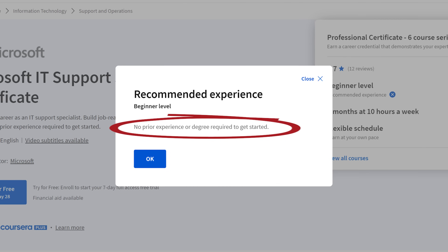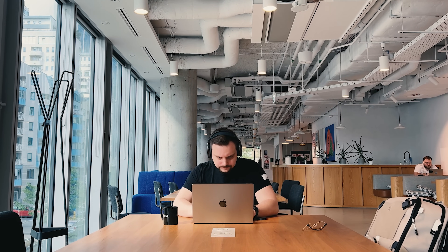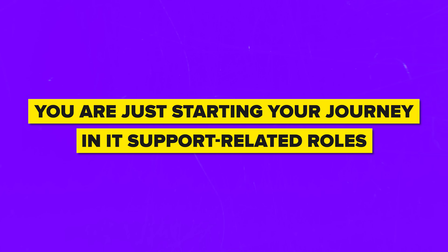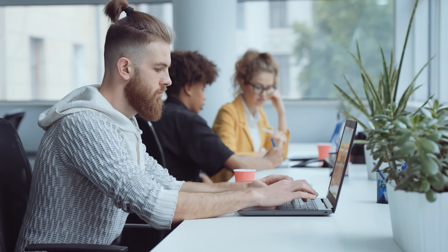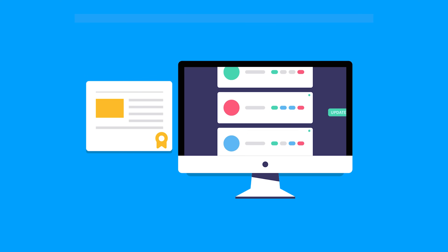Who is this course series for? You don't need any prior knowledge to jump into this professional certification program. You can be a complete beginner or already work in a related field — this program is designed to be the perfect fit for you. It would be great for you if you have a lot of interest in information technology and are eager to explore it further, or you are just starting your journey in IT Support-related roles, considering a career change, or you already have some experience in IT Support but want to enhance your career prospects, earn a recognized certificate, or fill any gaps in your skill set.